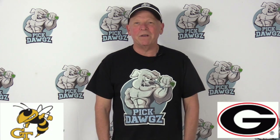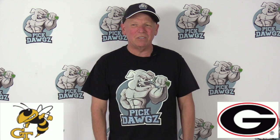And of course, here on YouTube, I do more free pick videos than anyone, so be sure to subscribe to our channel. But let's get into this game between Georgia and Georgia Tech.